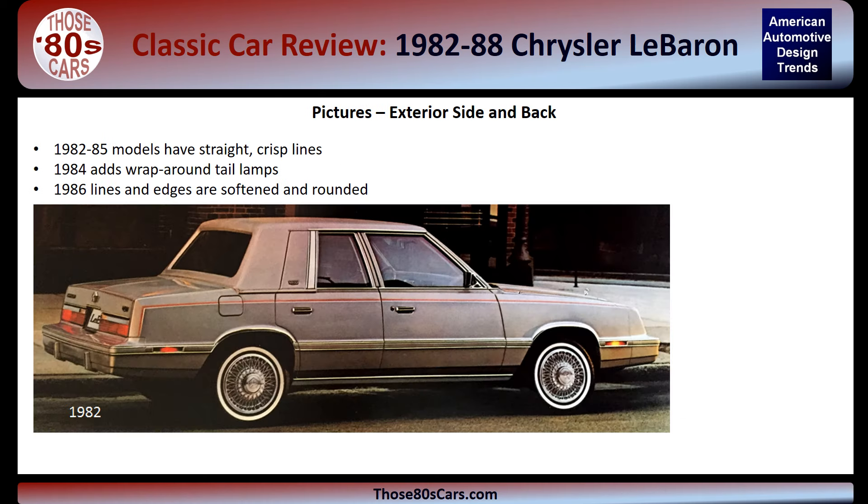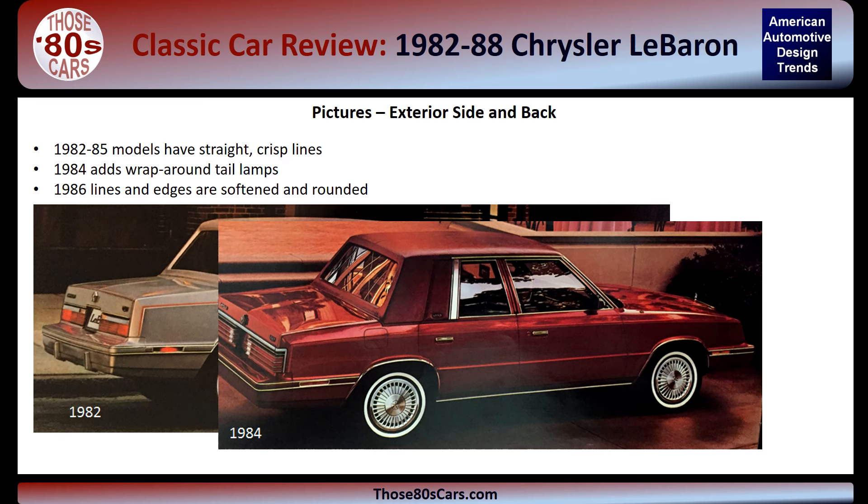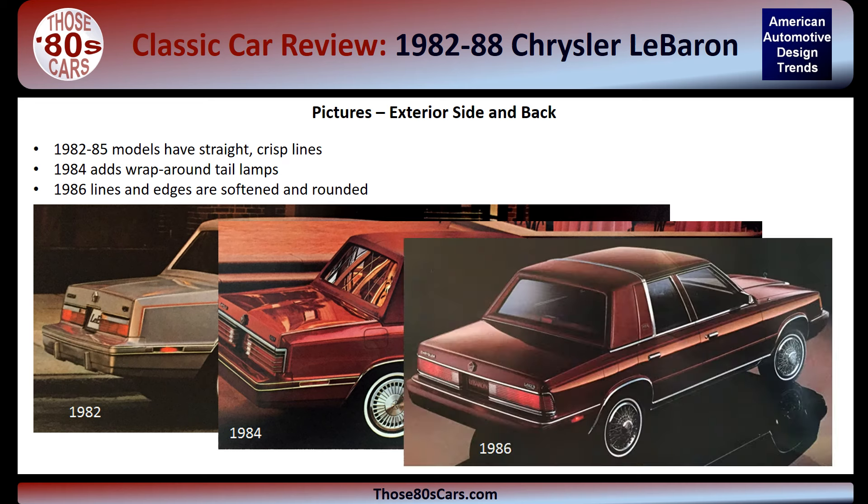The rear and side profile changed little over the production run. The 1982 to 1983 taillights displayed many chrome-trimmed ribs. In 1984, the taillights wrapped around to the side and have fewer ribs. In 1986, with the updated look, the rear creases and edges are softened. Also on the sedan, the full vinyl roof is replaced by a quarter vinyl roof with a wrap-over chrome band.